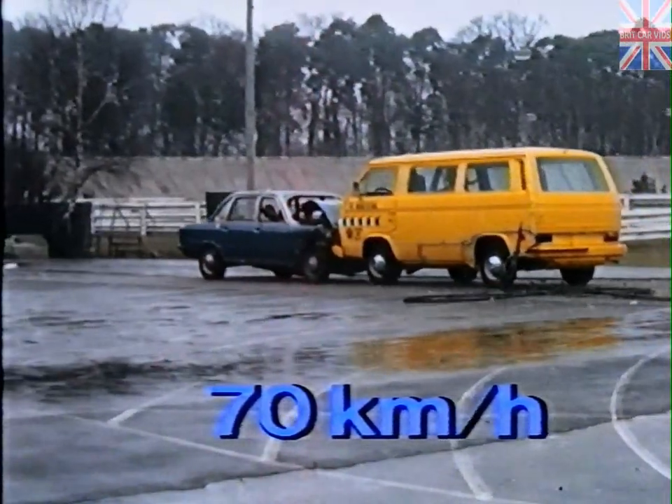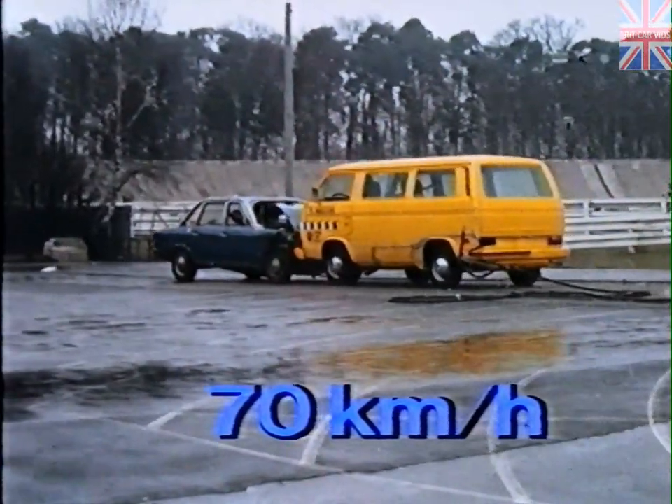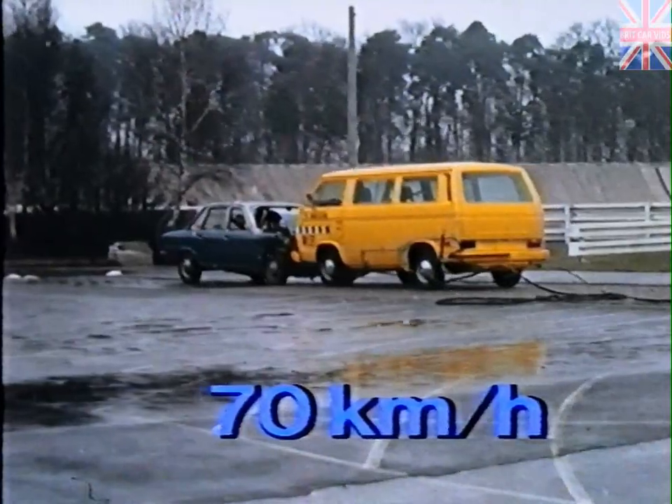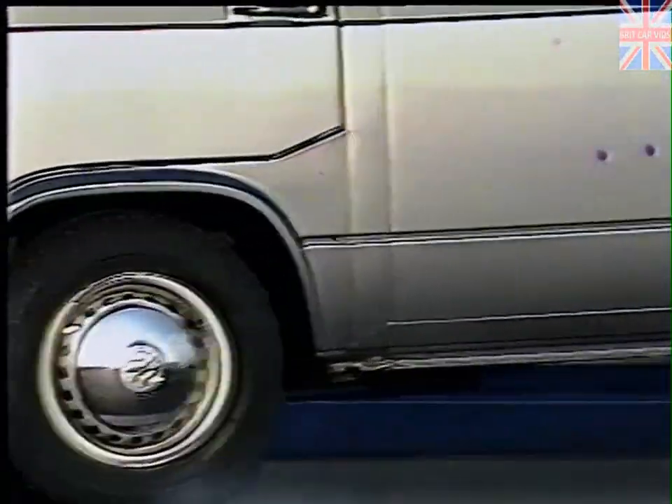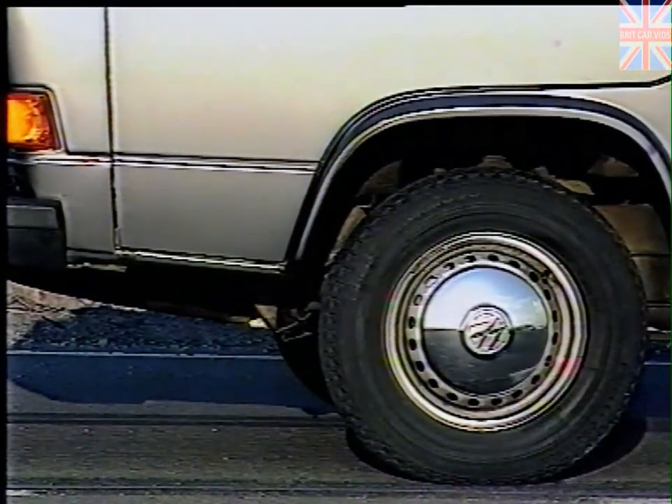Some may consider an impact speed of some 50 to 80 kilometers per hour to be too low. However, investigations show that in reality the actual impact speed is not higher, because in most cases the driving speed is reduced to a speed of between 50 and 80 kilometers per hour by braking.